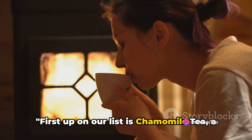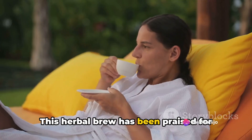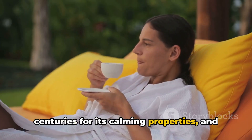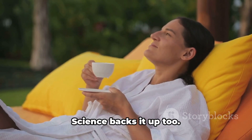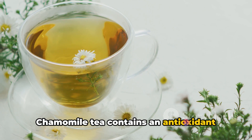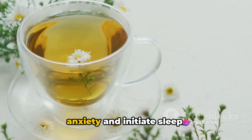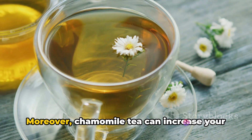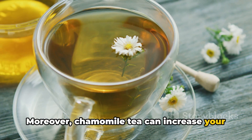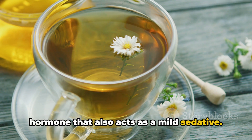First up on our list is chamomile tea, a sleep-inducing powerhouse. This herbal brew has been praised for centuries for its calming properties, and it's not just folklore — science backs it up too. Chamomile tea contains an antioxidant called apigenin, which binds to specific receptors in your brain that decrease anxiety and initiate sleep. Chamomile tea can also increase your levels of glycine, a sleep-inducing hormone that also acts as a mild sedative.